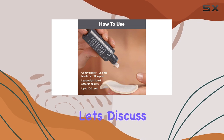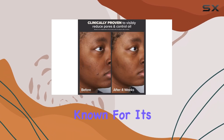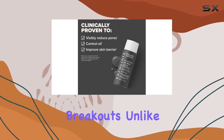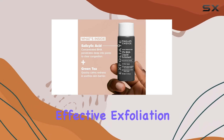First off, let's discuss the formulation. This liquid exfoliant contains 2% salicylic acid, which is known for its ability to penetrate pores and dissolve the debris that can lead to breakouts. Unlike physical scrubs that can be abrasive, this liquid provides a gentle yet effective exfoliation.